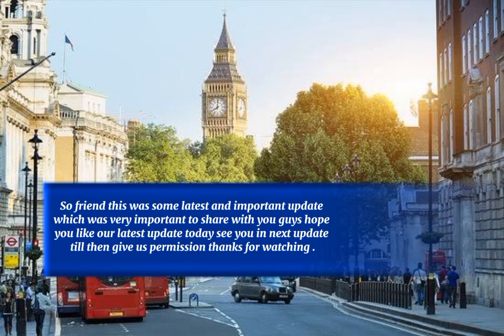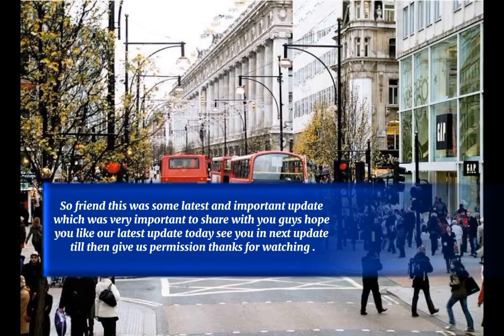So friends, this was some latest and important update, which was very important to share with you. Hope you liked our update today. See you in the next update — till then, thanks for watching.